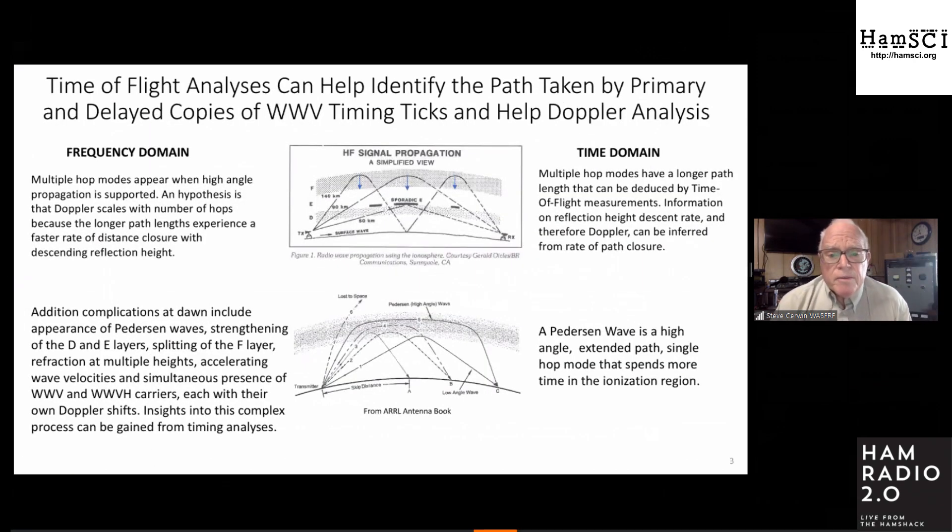Doppler always infers a change in path length with time. Doppler is the ratio of velocity to the speed of light times the center frequency — so for 5 megahertz, it's velocity divided by 60, giving you the Doppler in Hz if you know the speed in meters per second. With a fixed station and fixed receiver, what changes is the path the radio wave takes, which is changed by the height of the ionization layer. Multiple hop modes have a longer path than a single hop mode, so as the ionization descends, those longer paths shorten faster — more velocity, more Doppler shift.